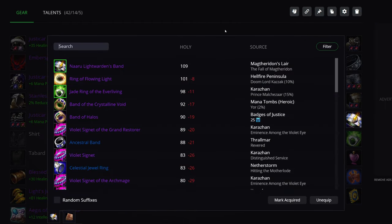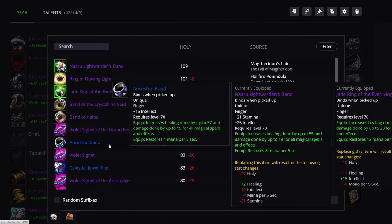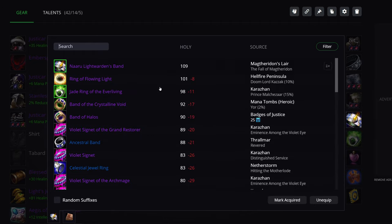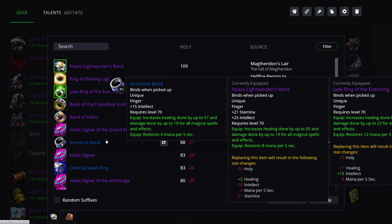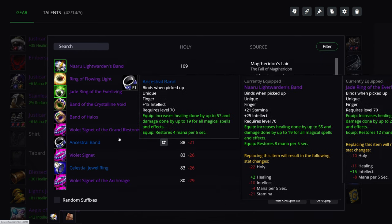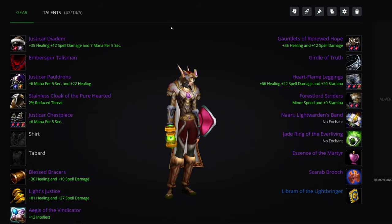Rings: plenty of choices — a Karazhan ring, the Naaru Light Warden's Band from a Mage quest, Jade Ring of the Everliving, Ancestral Band from Consortium Revered, or the Violet Signet. One of the best things you can do if you don't have good raiding rings is just go for Ancestral Bands — they're really solid. Plenty of ring choices.